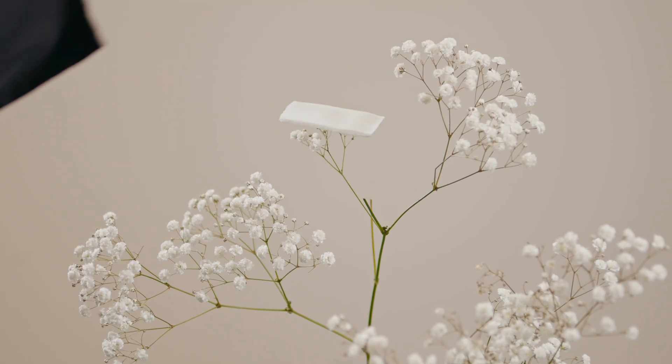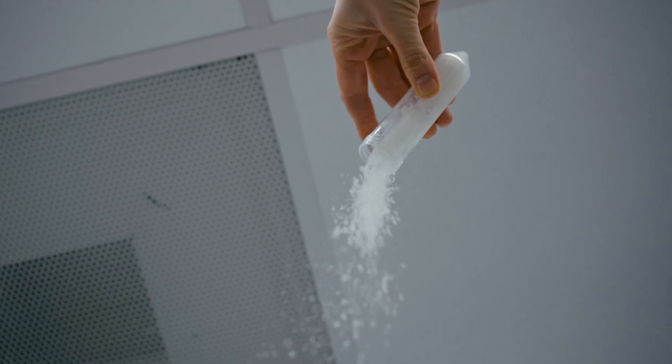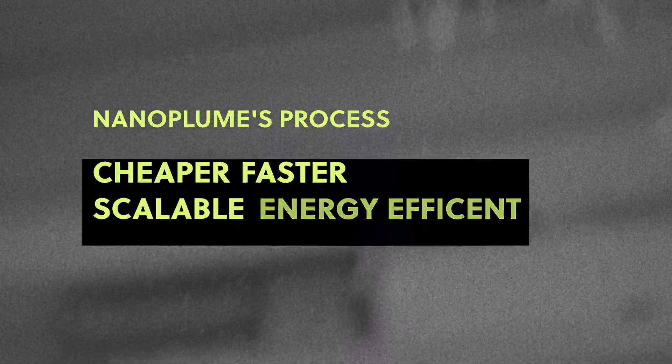At Nanoproom, we are on a mission to reinvent thermal insulation. We are borrowing an industrial manufacturing process from a different industry, which is already proven to be cheaper, faster, scalable, and also more energy efficient.